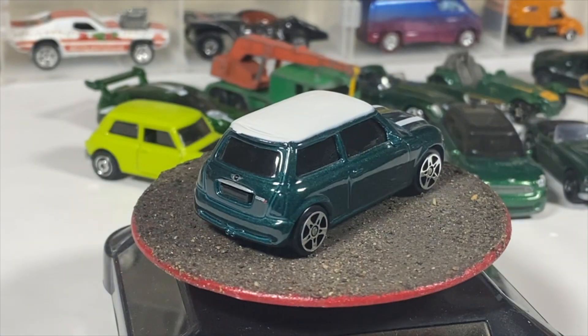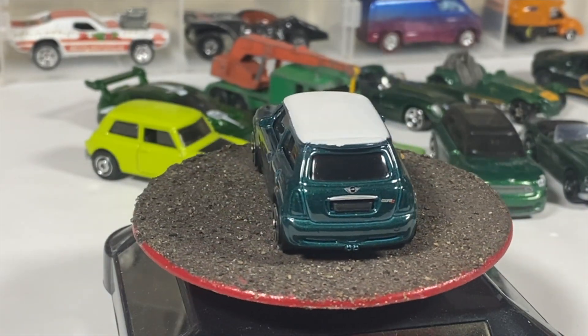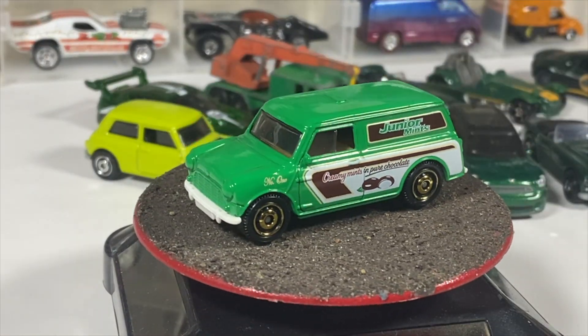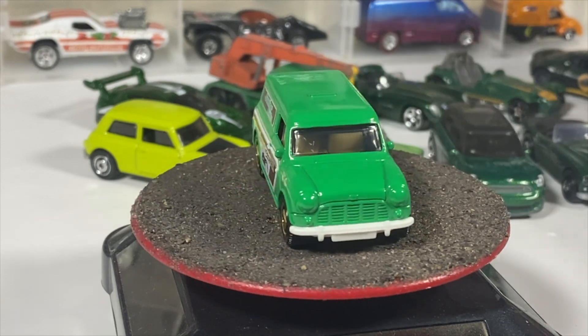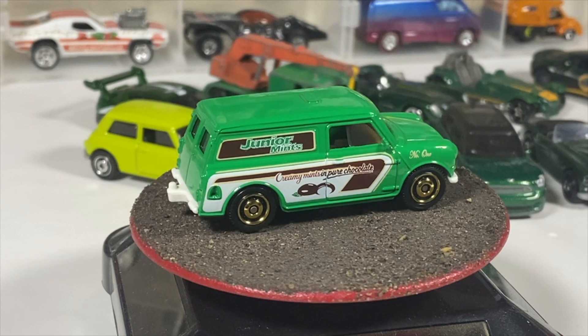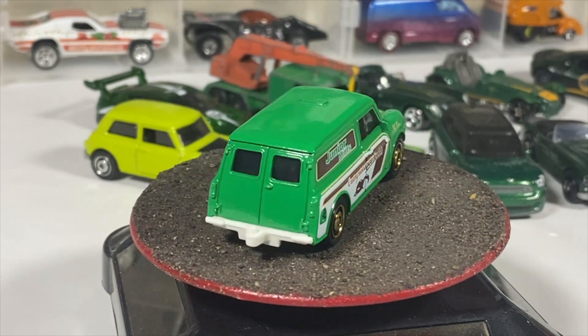One more Matchbox: the Austin Minivan 1965, in the Junior Mints livery. I know everybody of a certain age — when you think of Junior Mints you think of Seinfeld. I didn't watch that show when it originally came out, but it's a pretty good show.